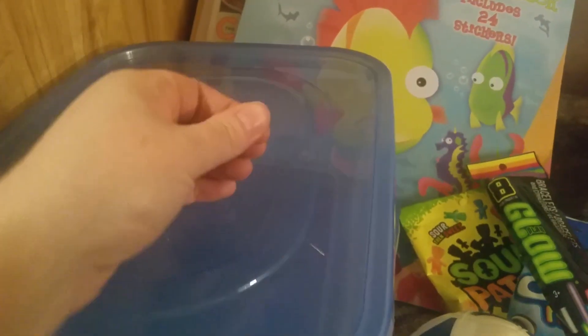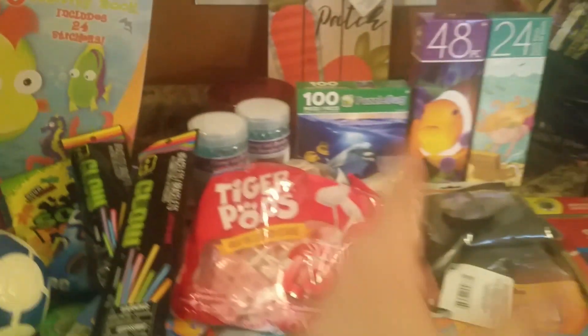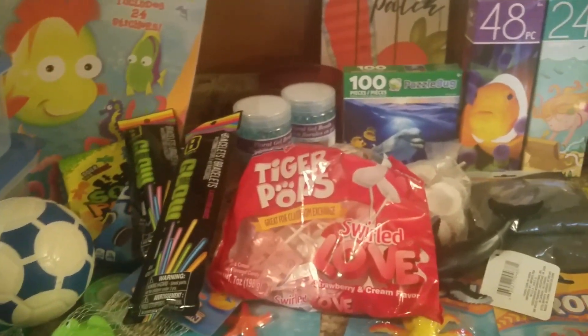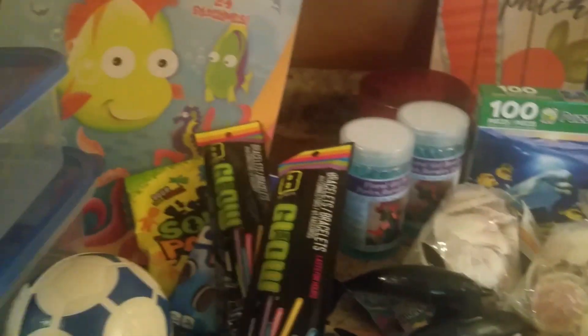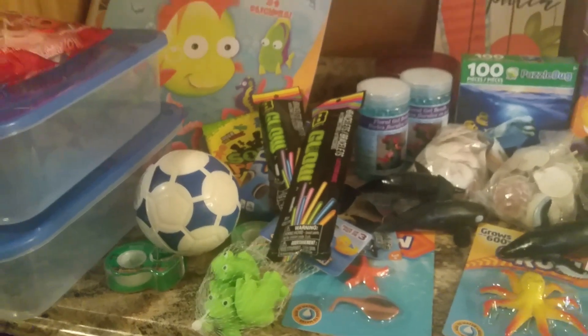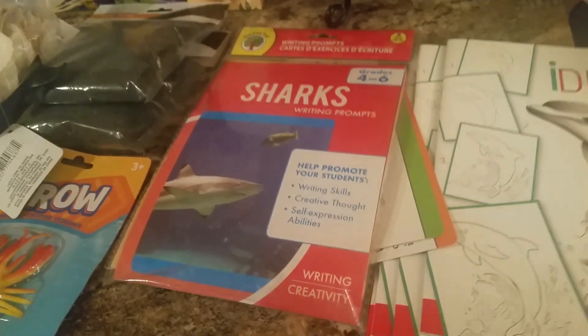I got these two big tubs for our sensory activities. I didn't have any like this — all my similar tubs I use for food storage, so I really wanted some that had never had meat or anything in them, just for the kids' sensory play. And then we can reuse them and switch out the activity we do.